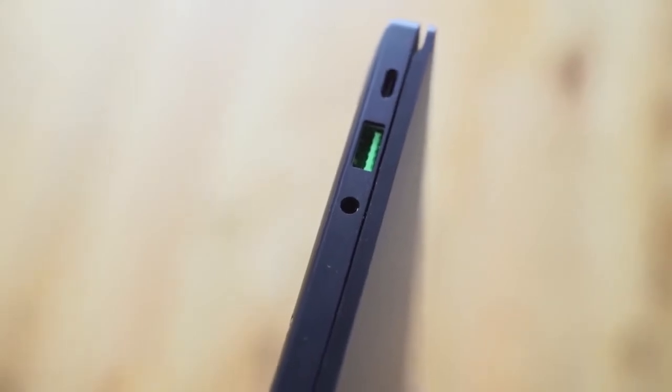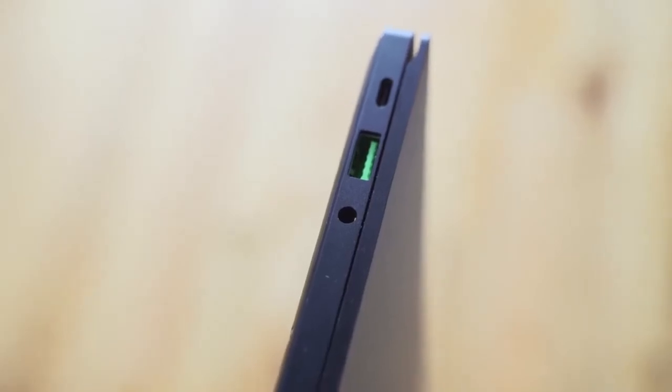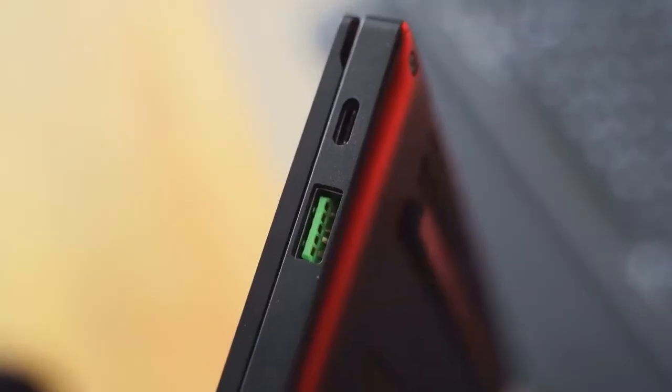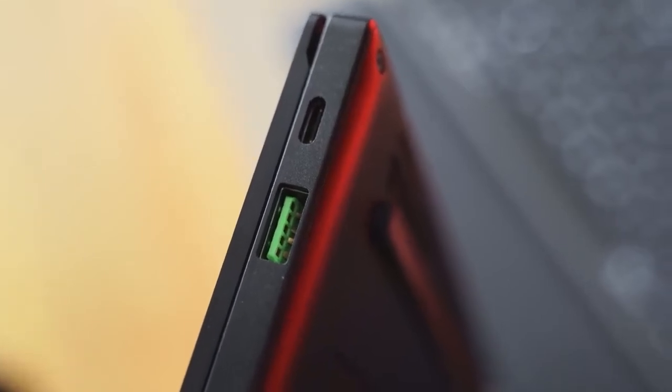In terms of ports, this actually has a lot of viable and useful ports. There's a headphone jack on the left-hand side, a USB Type-A, and a USB Type-C. On the right-hand side, you've got another USB Type-A and a USB Type-C with Thunderbolt as well, so you've got that Thunderbolt connectivity — you could use an external graphics card or whatever you want.